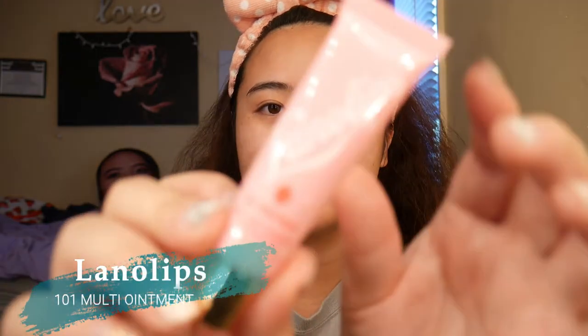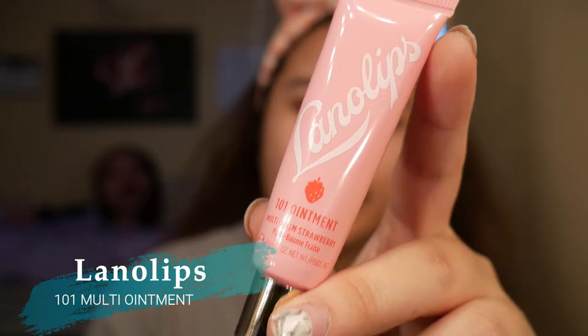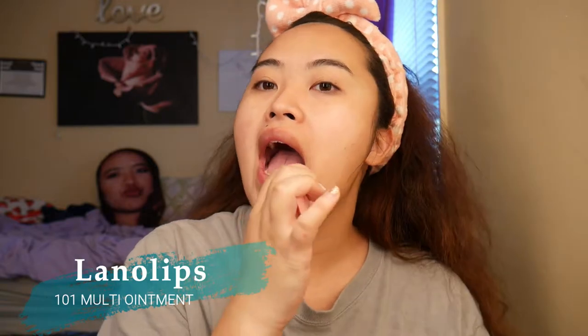What I like to do next is use the Lana Lips. Now this is amazing. I like to use it in the creases of my nails right here, especially when it cracks, or I just put it on here. Because we know how dehydrated these days.